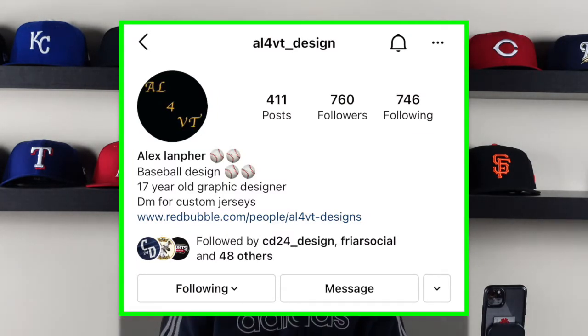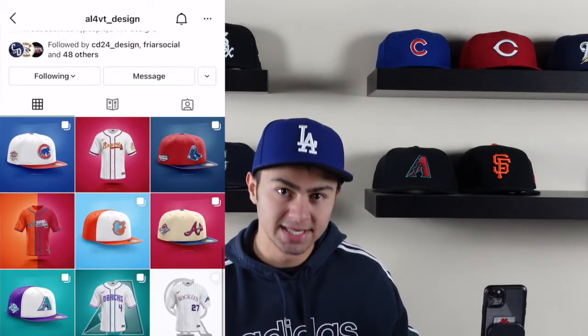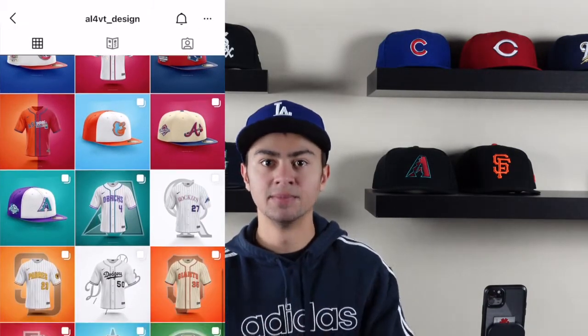Also go give Alex a follow down below on Instagram — I'll leave the link to his page in the description. If you like his stuff, he does some great jersey designs as always, and I thank him for letting me rank his designs. So let's get into it.